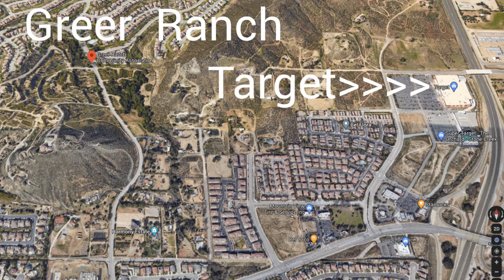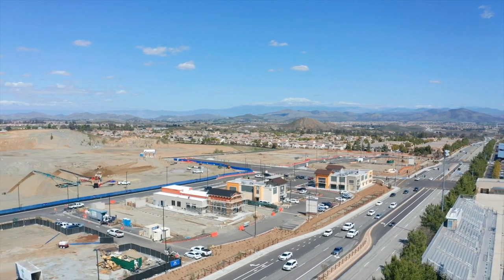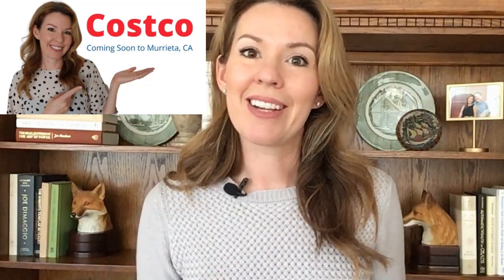Greer Ranch is very convenient to a shopping center right here, which has my favorite Target in the area — it's actually a Super Target, very huge, has a grocery store, and is hardly ever crowded. Also right across the freeway, a new Costco is being built, which is supposed to open later this year, so that will be very convenient. I have a video about the upcoming Costco project if you want to check that out.